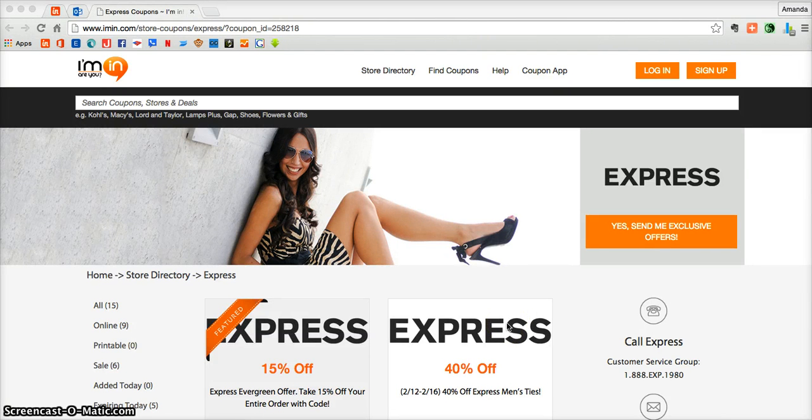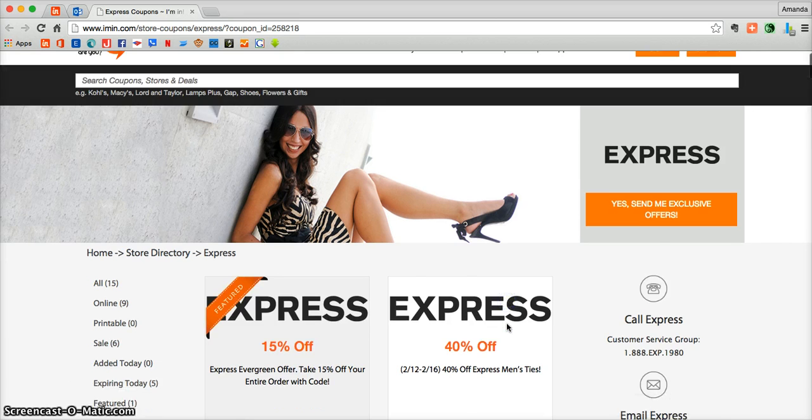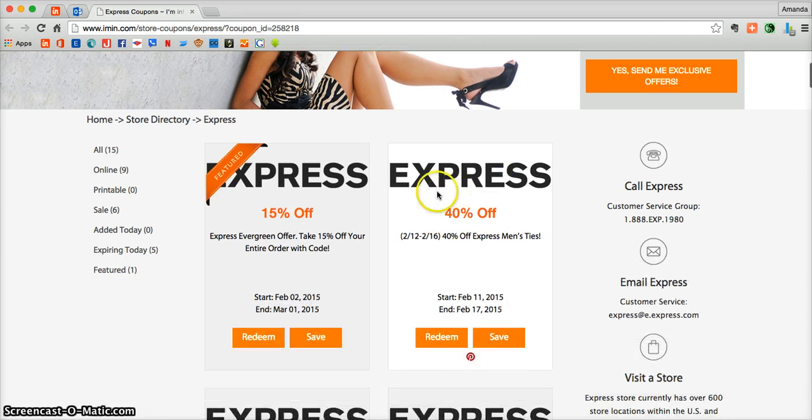This is an Imen.com coupon verification for Express. Here we have a coupon to take 40% off of men's ties at Express.com. That sounds like an incredible savings, so I'm going to go ahead and shop for some ties.